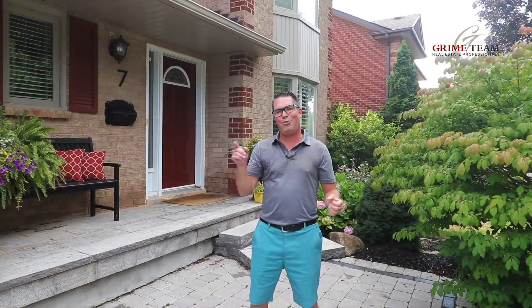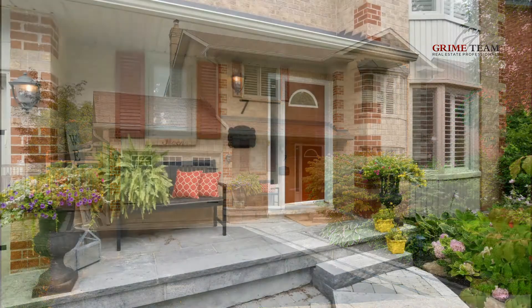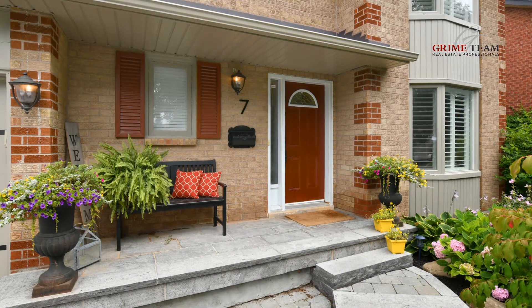So the location is perfect, but let's check out the property. Out front, you'll notice the newly landscaped front entranceway and gardens for great curb appeal, welcoming family and friends.